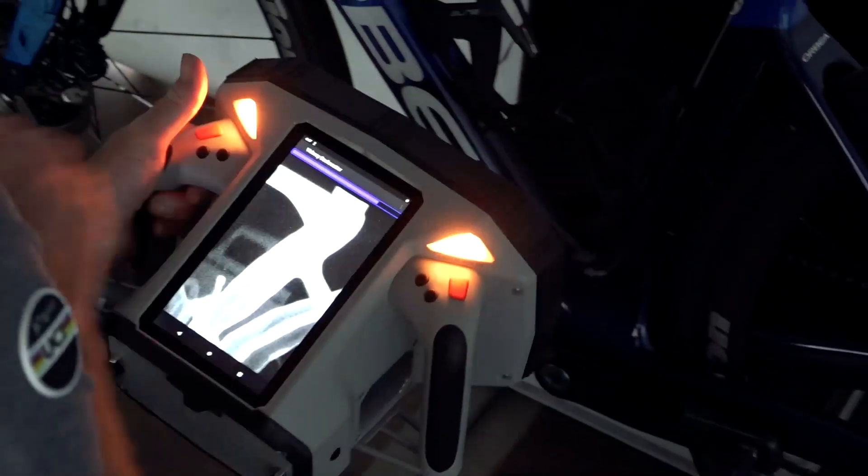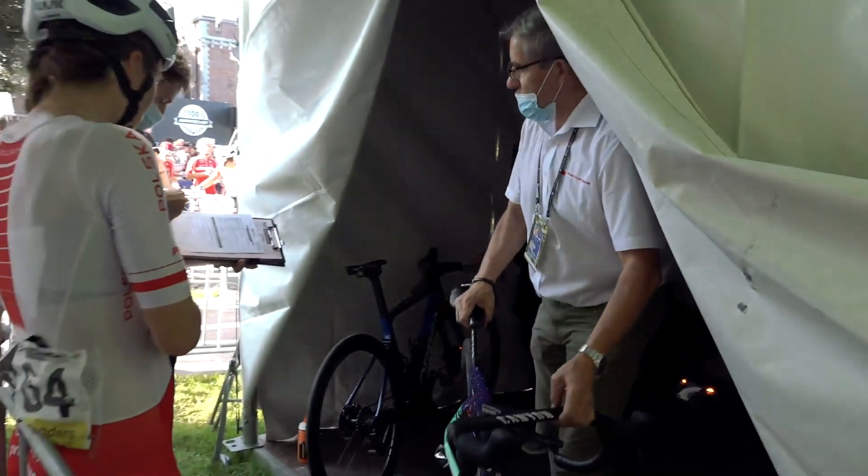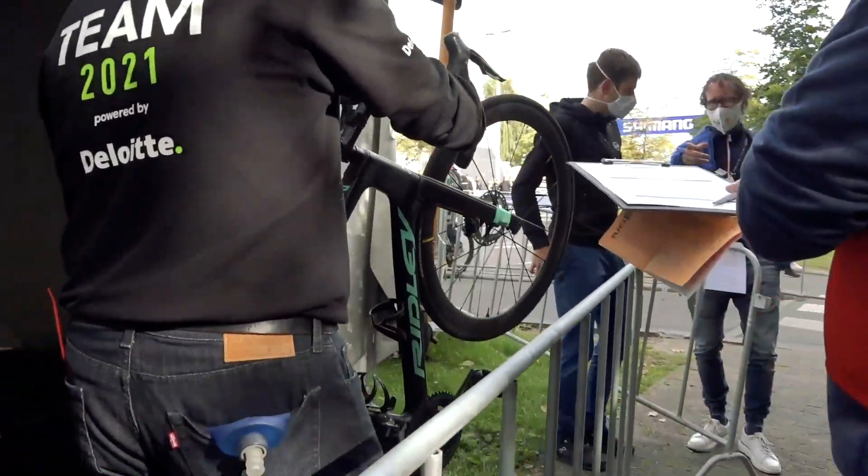The PX1 enabled us to travel very lightly. We put the PX1 in the hand luggage of the plane and very quickly we were able to be operational and scan bikes.